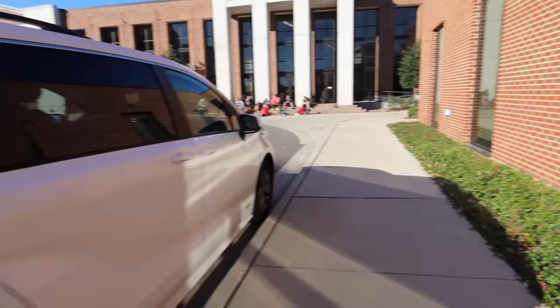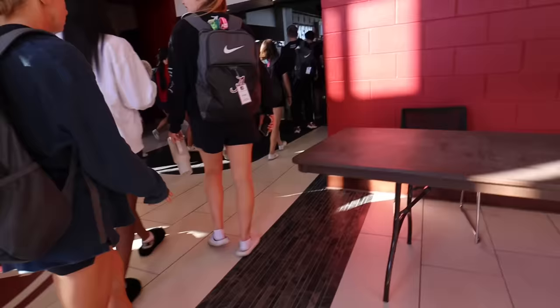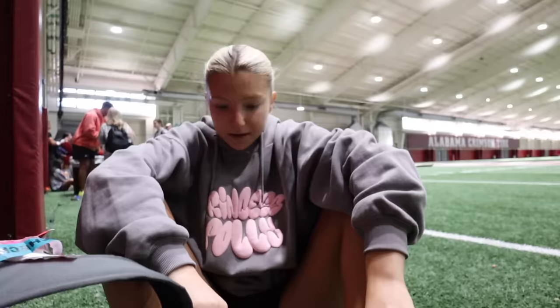Guys, it's 8:42 and we're waiting outside for practice. I love my slippers. For practice, we're probably just going to go through the routine and do sections for two hours. We've been doing it for a whole week, but I'm going to go help with the stunts. I'll update you guys after practice. I wish I could show you guys what we do, but I can't — secret stuff.